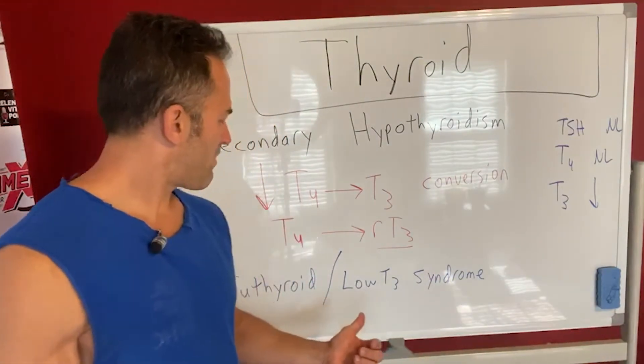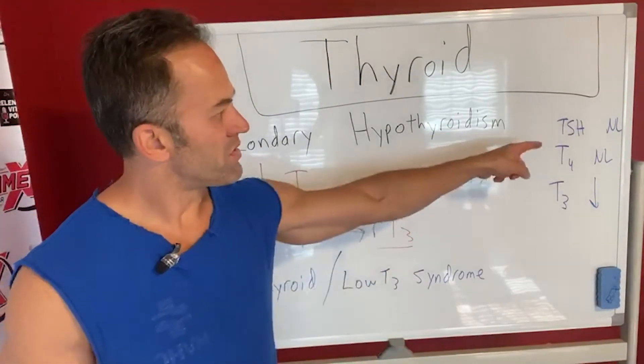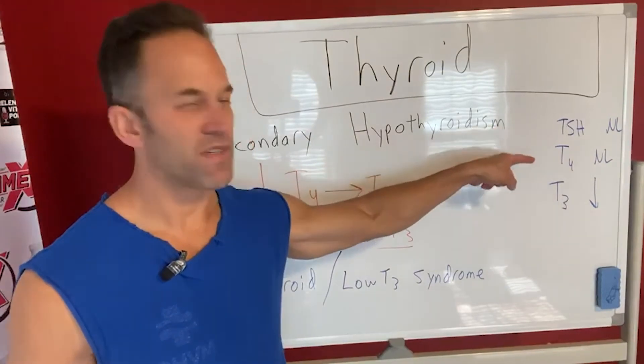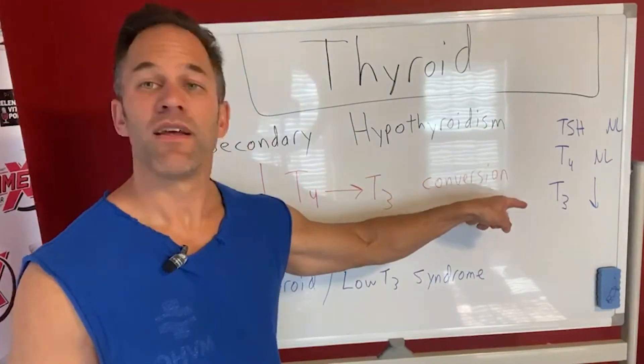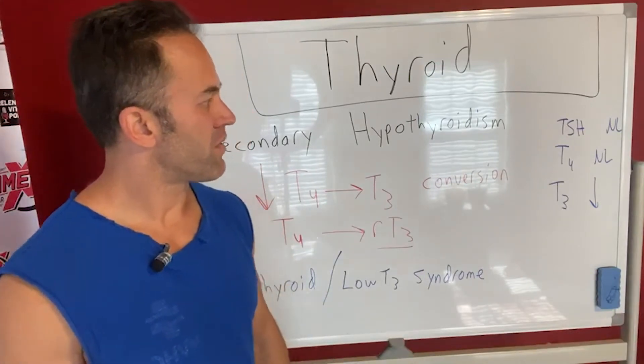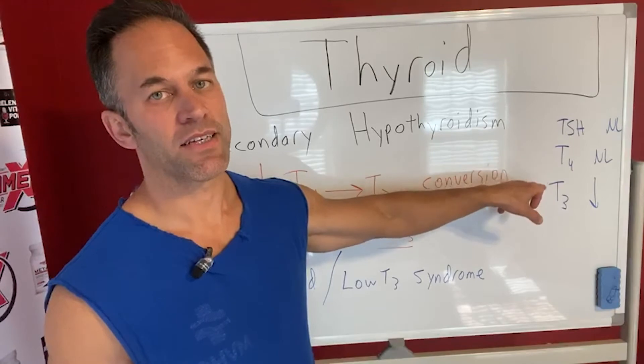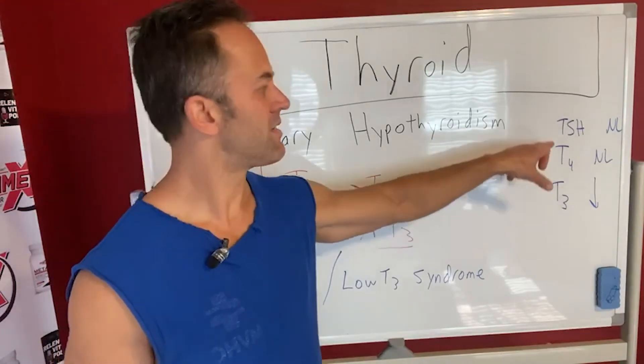What happens is you get what's called the euthyroid or low T3 syndrome. Basically, what you'll see is that your TSH is normal and oftentimes the T4 is normal, but the T3 is usually low-normal or even low. That can be the indicator. And that's why if you're only looking at the TSH, you're going to miss this. If you're not getting a history and not asking the right questions, you're going to miss this — it's not just about the TSH.